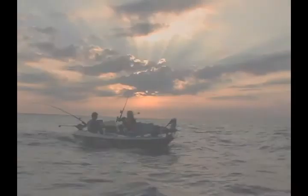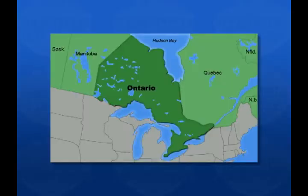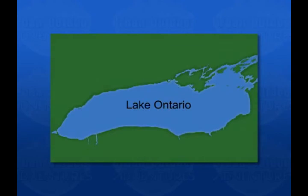This week, Sean and Jen head out of Frenchman's Bay in search of Great Lake salmon. Frenchman's Bay is located in Pickering, Ontario, just 20 minutes east of downtown Toronto. They chose to launch off the beach, located on the west shore of the bay, for quick and easy access to the open waters of Lake Ontario.